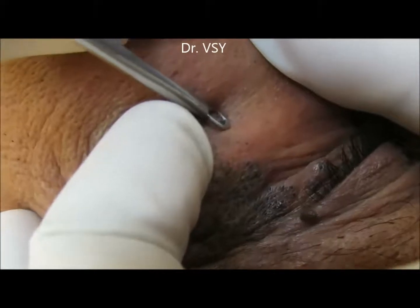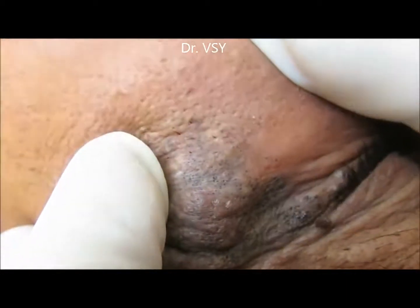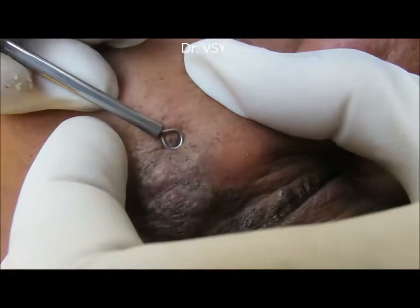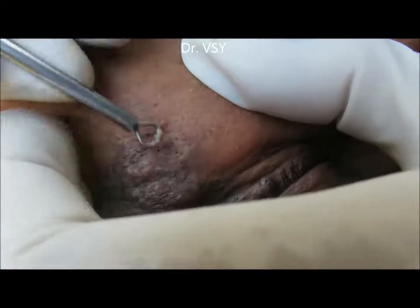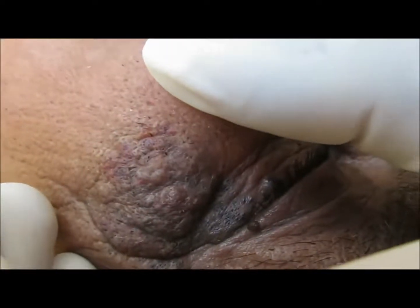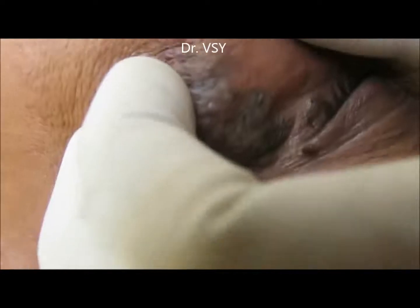Here you can see the extraction — simple gentle pressure and the blackhead is out. Please leave your comments below, and thank you for giving your time to watch. Bye bye, take care.